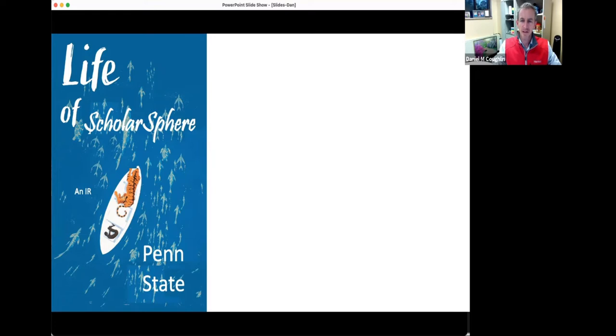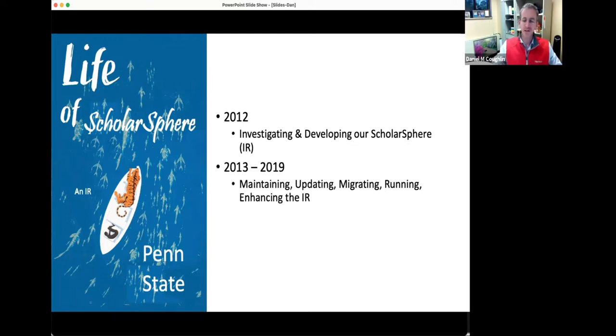I'm Dan Coughlin, Head of Library Strategic Technologies at Penn State, and I'm going to talk about ScholarSphere, our institutional repository. To discuss our reinvestment and IR restructuring, it's important to know where we're coming from. I'll group my discussion around three points in time: investigating and developing our IR nearly 10 years ago in 2012; maintaining, updating, migrating, and adding features over a six-year period from 2013 to 2019; and investigating, planning, and executing on that plan from 2019 to 2020.